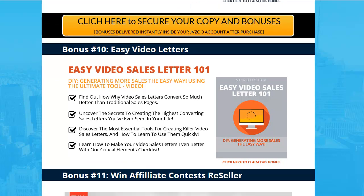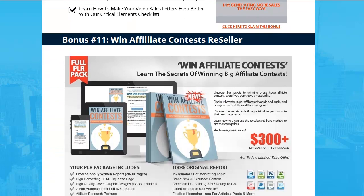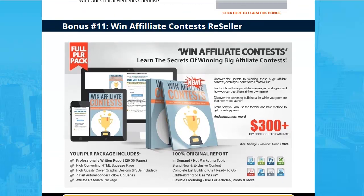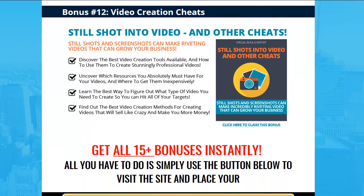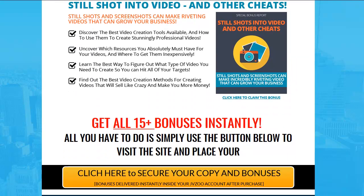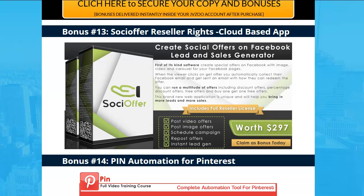Number ten: Video Letters — something you can be doing with videos. I may need to check if this one appeared twice and swap it out for another bonus. Number twelve: Video Creation Cheats — again, lessons to learn when you're doing videos, and that's what this product is all about.